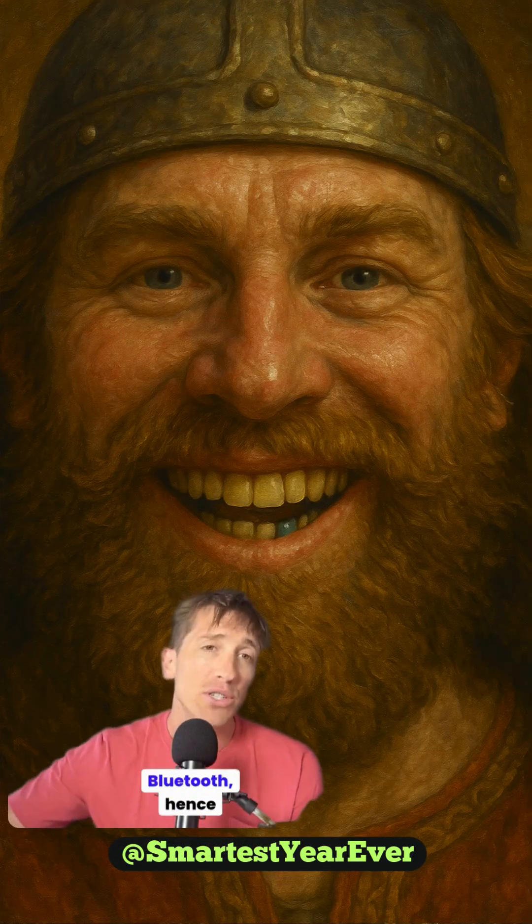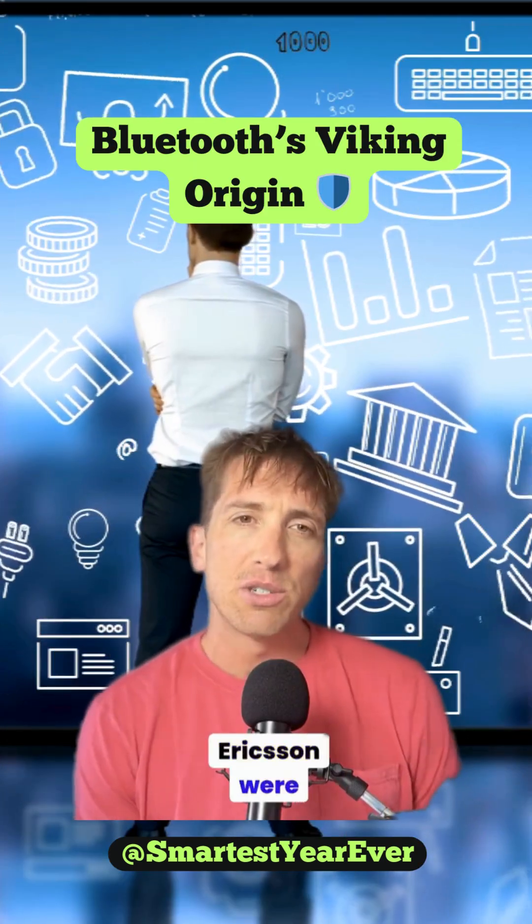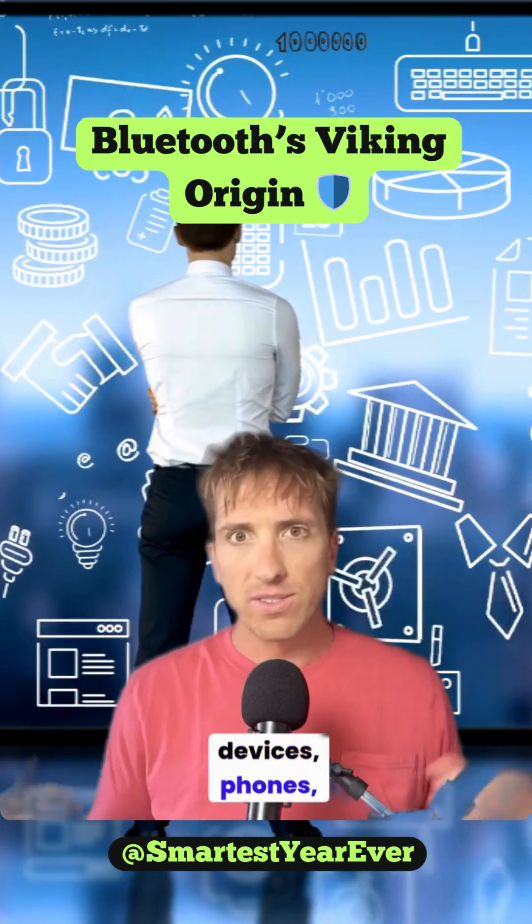He may have had a dead Bluetooth, hence the name. In the 1990s, engineers at Intel and Ericsson were trying to unite wireless devices — phones, headsets, laptops.